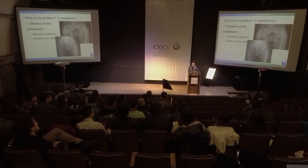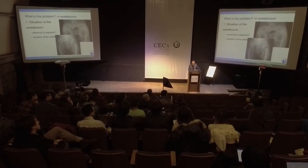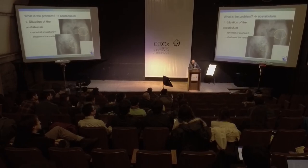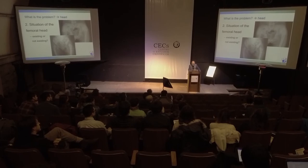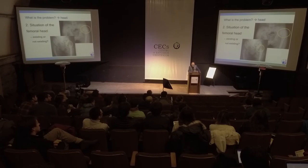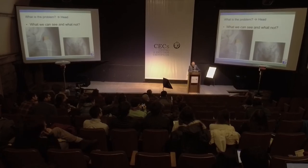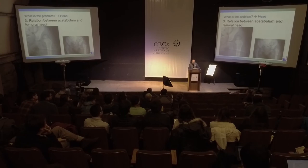The situation of the acetabulum: spherical or not spherical cartilage. You see this acetabulum looks quite good but the hip is dislocated; this other is more dysplastic — practically non-existing. Situation of the femoral head: in the same situation, this femoral head looks quite normal, while this one seems not normal. In principle, this is the head and this part is missing because the pressure is here. Then the relation between acetabulum and femoral head — there is a wrong relation because the hip is out.